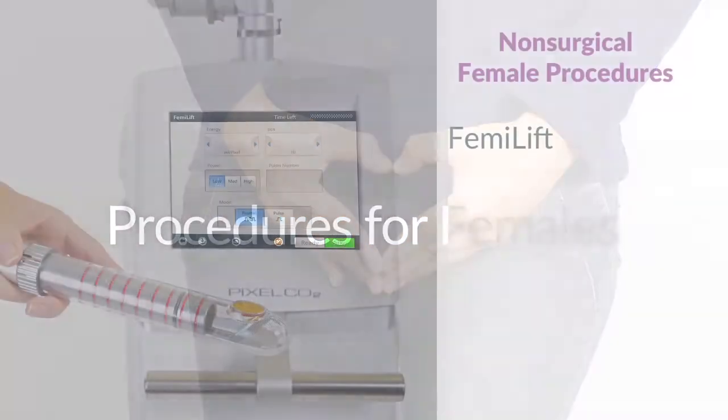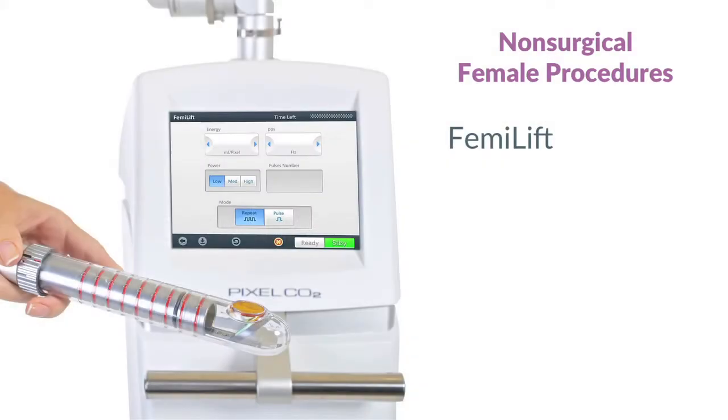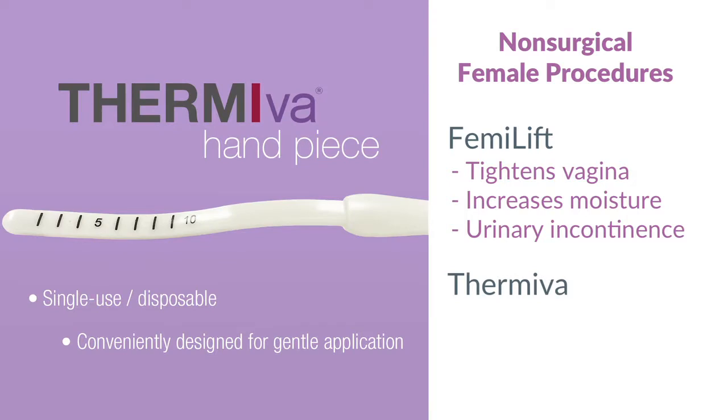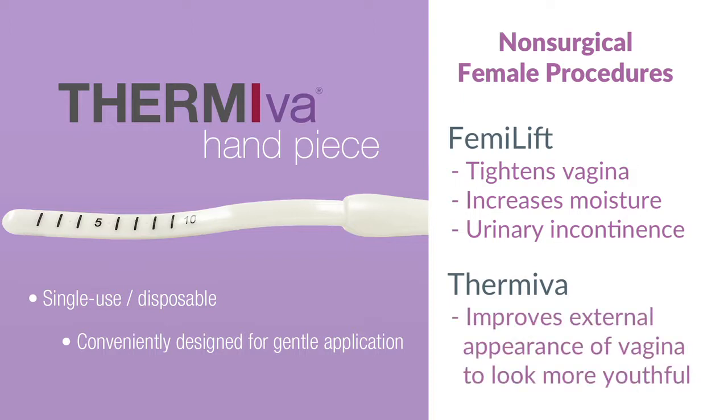We have things such as Femulift, which is a fractionated CO2 laser able to help tighten, increase moisture, and help with urinary incontinence. We also have ThermiVa, which is our radiofrequency treatment that does the same things as Femulift, but also helps to improve the appearance of the external area to look more youthful.